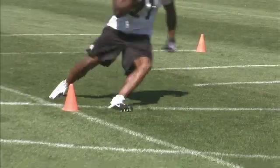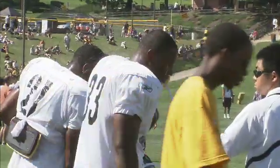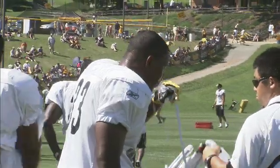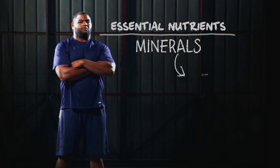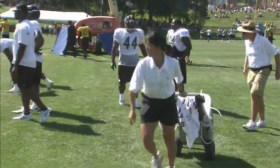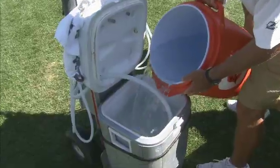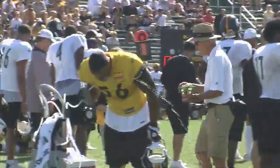At Pittsburgh Steelers training camp, the intensity of workouts causes some players to sweat 10 or more pounds of weight per practice. More than water is lost — so are minerals, such as sodium, potassium, and electrolytes. To keep players healthy, trainers make water and sports drinks available at all times, even during live drills. You're constantly drinking. Even though you're not thirsty, I'll get to the point where I'm sick of water, but it's a necessity.